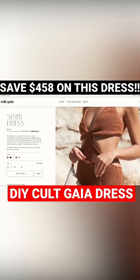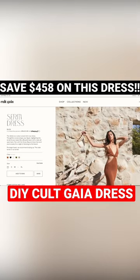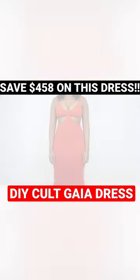I've been lusting over this Cult Gaia Cerita dress that retails for $458. I will never have that kind of money in my life, but I can definitely DIY a similar dress from a bed sheet. Take your favorite dress that never disappoints you, unlike your ex-boyfriend.